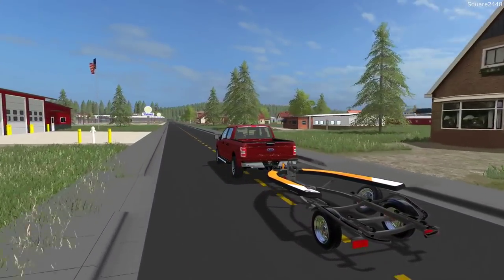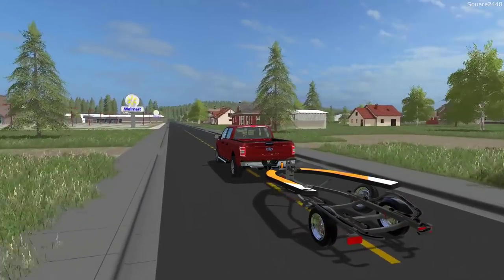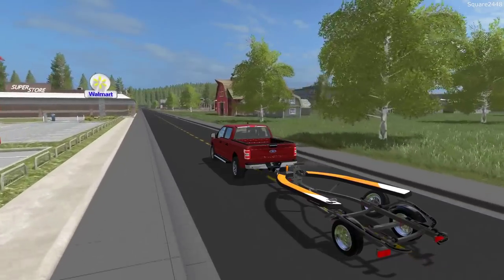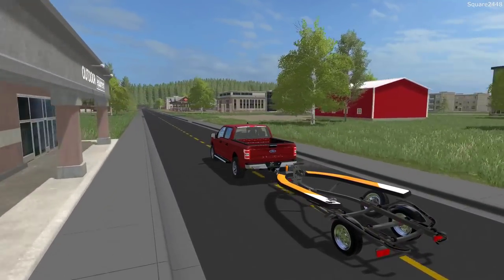I still really do enjoy FS17. It has quite a lot of mods and features that FS19 currently does not have, and I think we'll be featuring it more and more within the coming months.